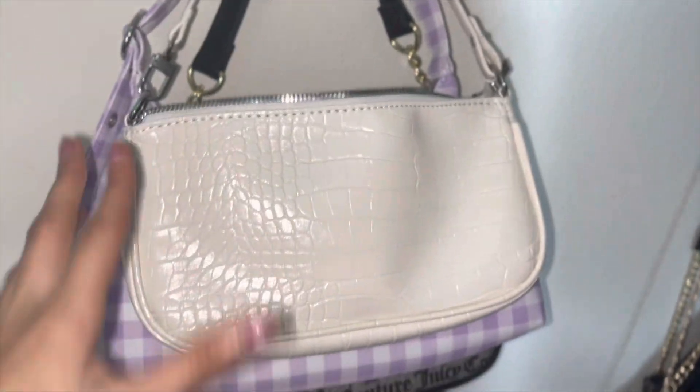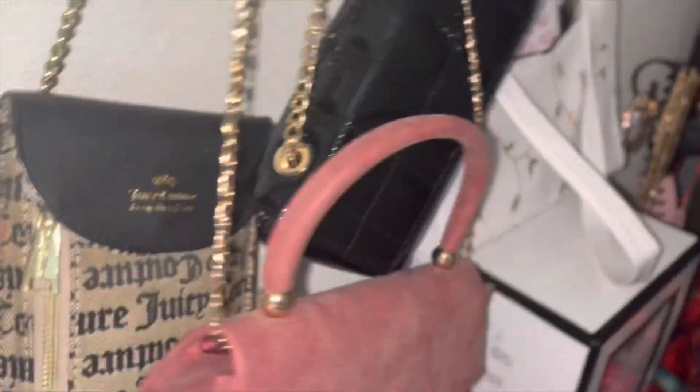Moving on to bags and purses — I have an obsession with bags even though I don't go out much. My collection includes a purple one, a Juicy Couture bag, a pink one from Forever 21, another Juicy one, and one from Shein. The bag I really want from Shein is a rhinestone-type bag — super cute for weddings or engagements. I also really want this micro core jet set-style pink shoulder bag I saw someone carrying.